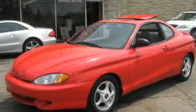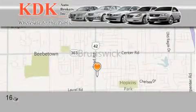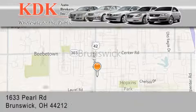Contact us today to schedule your opportunity to see this automobile in person. Thank you for considering KDK Auto Brokers in Brunswick, Ohio for your next pre-owned vehicle.